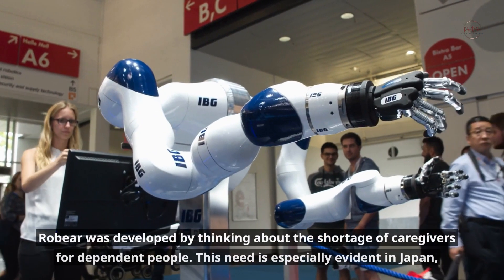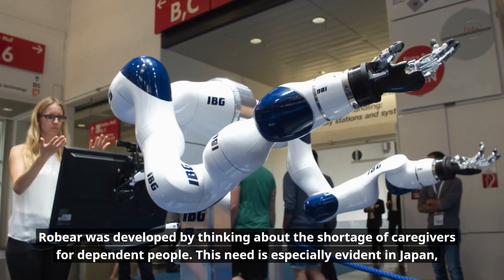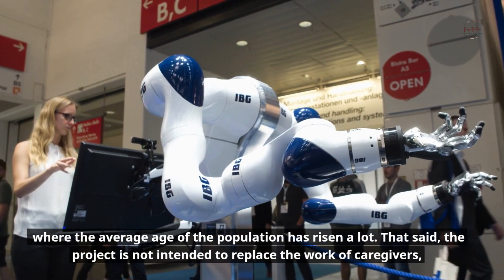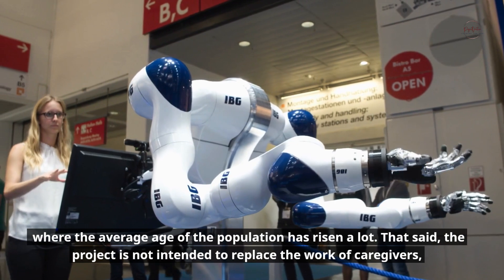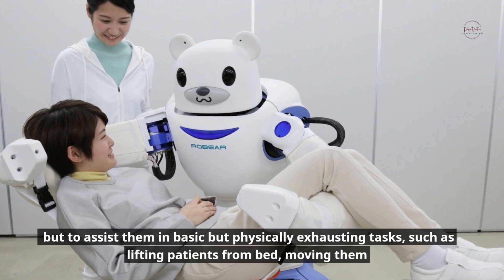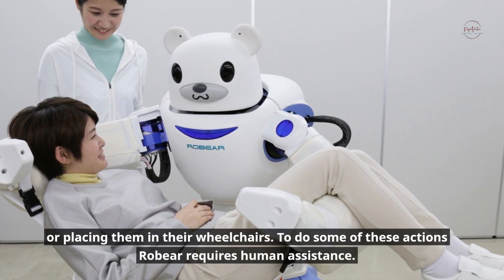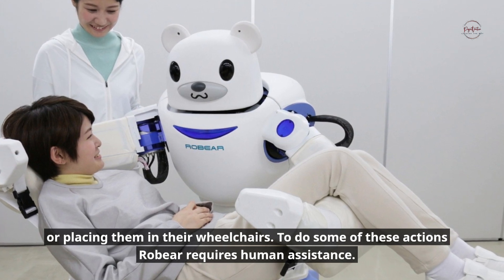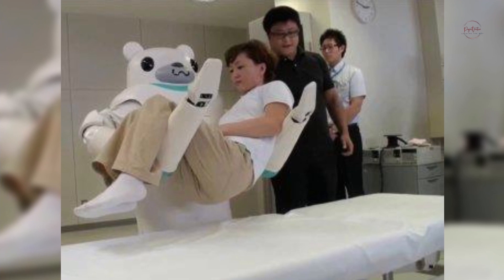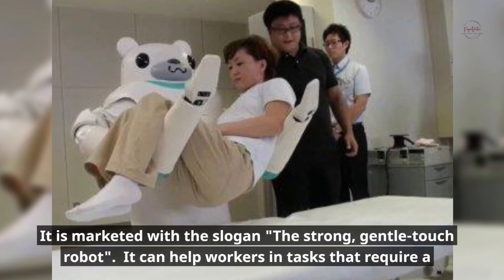Robear was developed with the shortage of caregivers for dependent people in mind. This need is especially evident in Japan, where the average age of the population has risen significantly. The project is not intended to replace caregivers but to assist them in basic but physically exhausting tasks such as lifting patients from bed or moving them to their wheelchairs. It is marketed with the slogan: 'The Strong Gentle Touch Robot.'